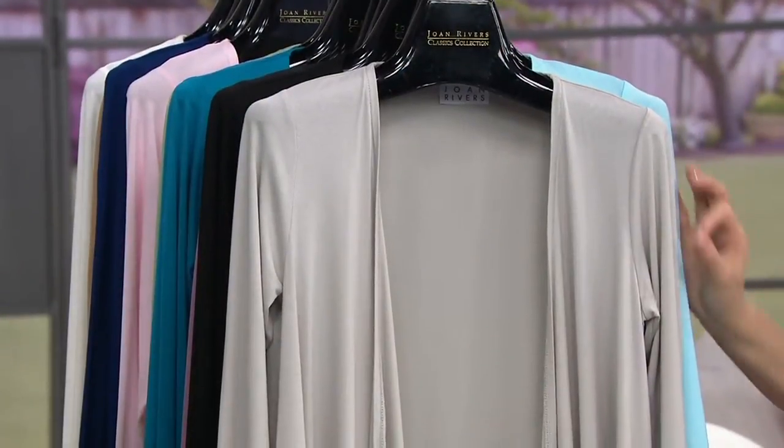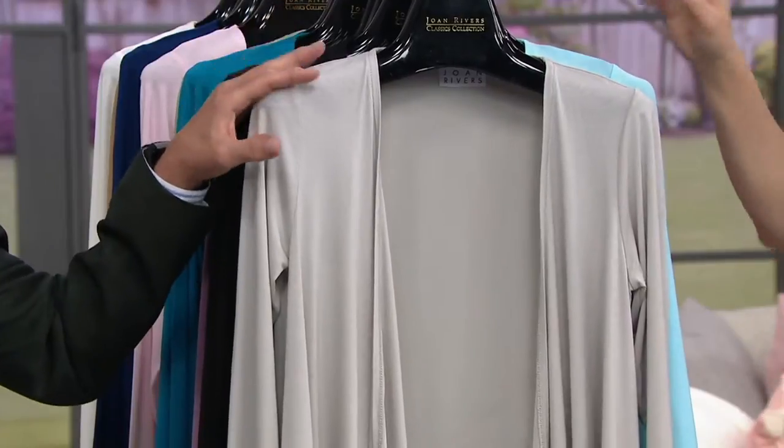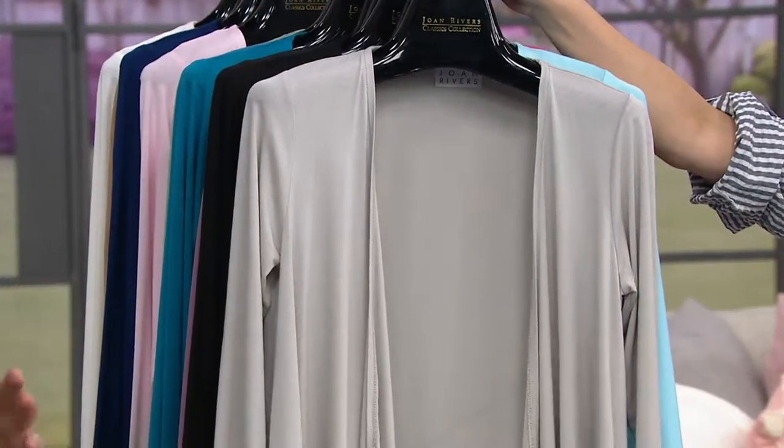This is that perfect weight — this can be summer, spring, fall, or Christmas. It's a 12-month piece. We style it with turtlenecks, we style it with little camisoles. It's great. Should we work through colors? Yes, there are a lot.